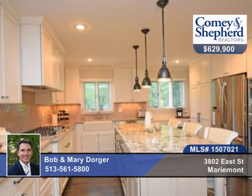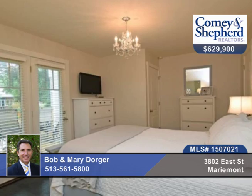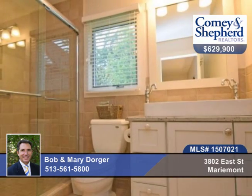You'll find a sparkling gourmet kitchen with granite and stainless steel appliances. First floor master with walk out to the deck. New baths and refinished hardwood floors.